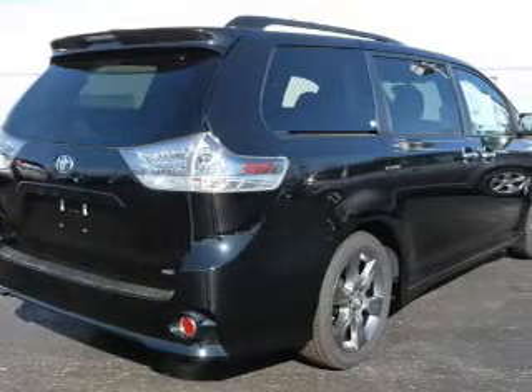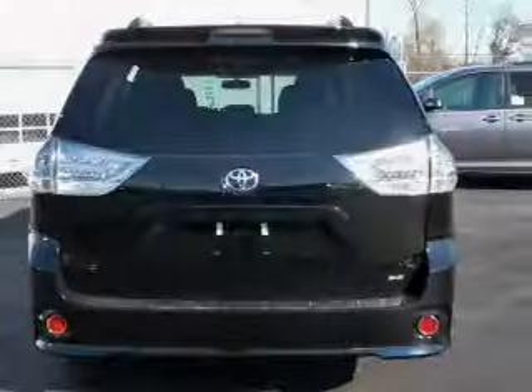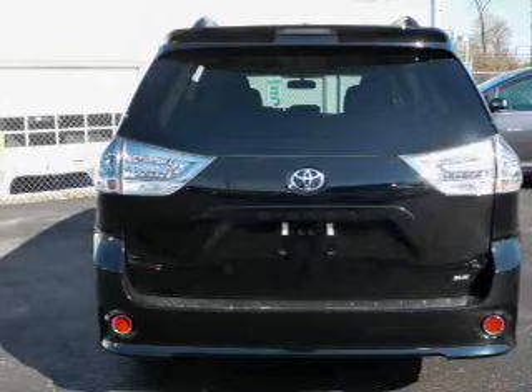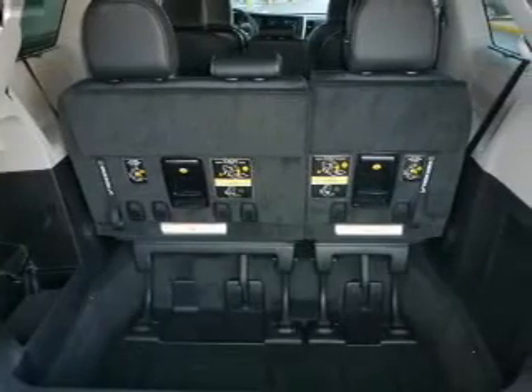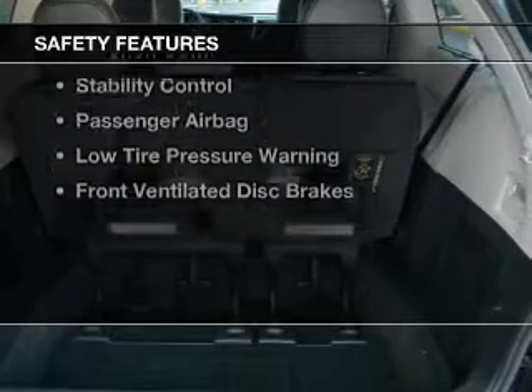electric trunk, heated seats, Bluetooth connectivity, Sirius XM satellite radio, digital radio, digital audio input, and auxiliary input, steering wheel controls, and aluminum rims.